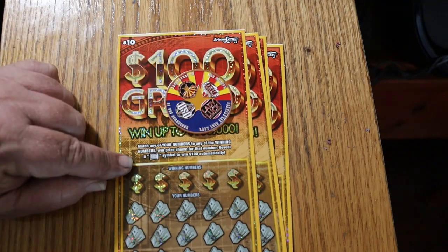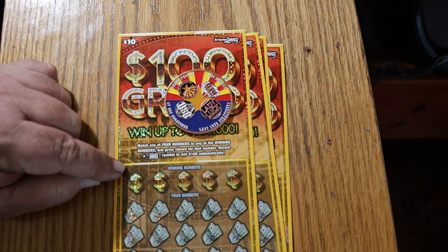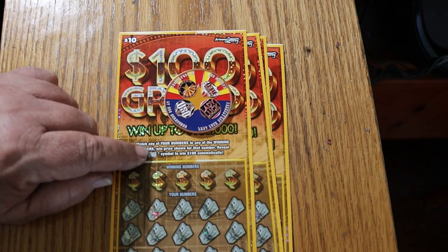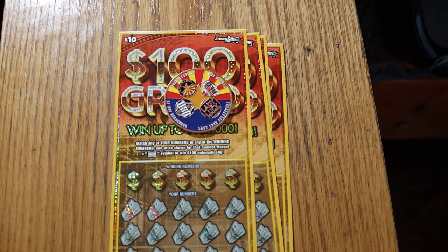You tend to find better concentrations of winners at the beginning of a game. It's a match-the-number game, or you can find the dollar bill symbol for a $100 instant win. There are 20 chances to win. I don't know if a manual win-all is possible with this. I've got tickets 28 through 32, odds are 1 in 3.46, and the book number is 010318.